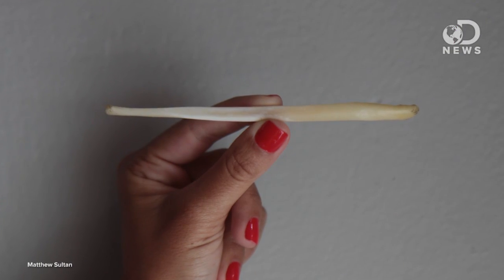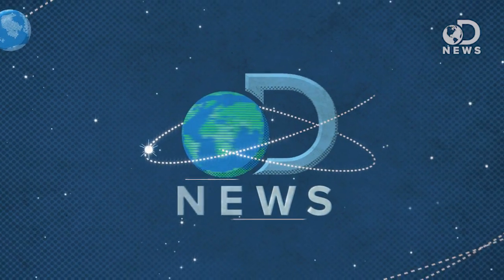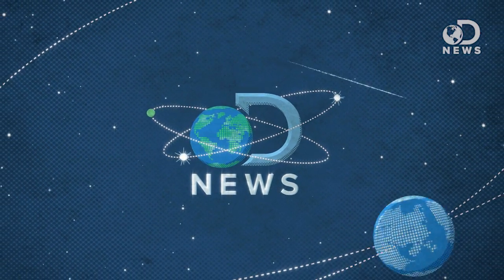It's called a baculum, but we'll just call it a penis bone because of reasons. Hey friends, Laci Green here. If you're like me, you probably don't find yourself thinking about animal penises too often. But today, that changes.